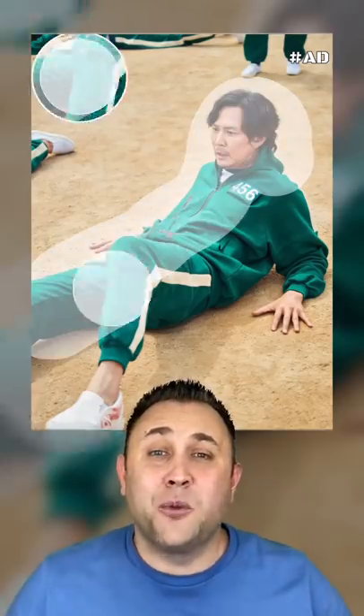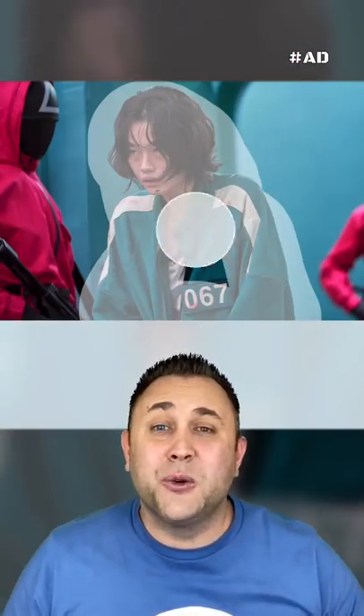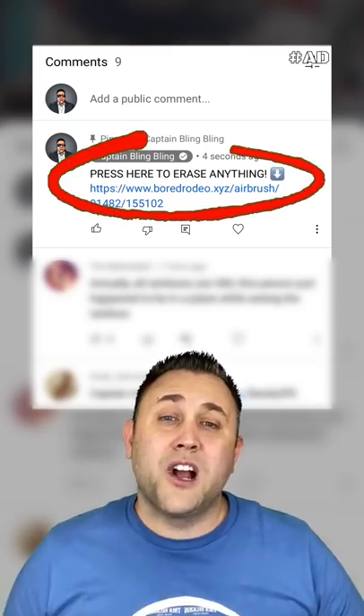But before I show you the best one, I just found a way to erase anything from your photos. It's super easy — just select the eraser tool and start erasing. If you want to try it, just press the link in my comments.